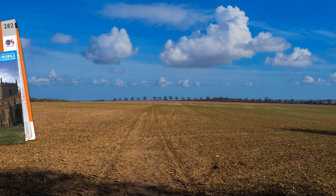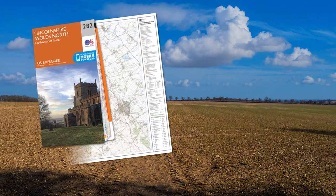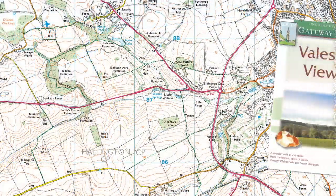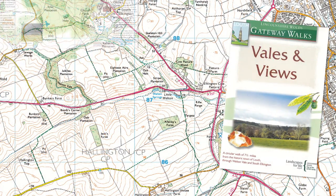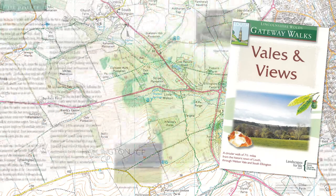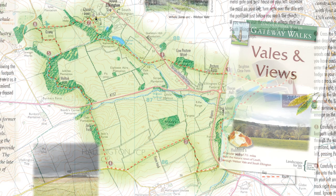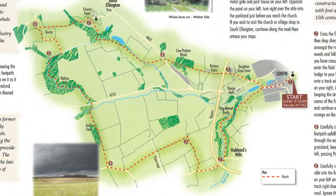The walk will be found on Ordnance Survey Explorer Map number 282, but I was guided by a Lincolnshire Wolds Countryside Service leaflet, Vales and Views, which describes a circular walk of seven and a half miles from the town centre that ventured into the Wolds.